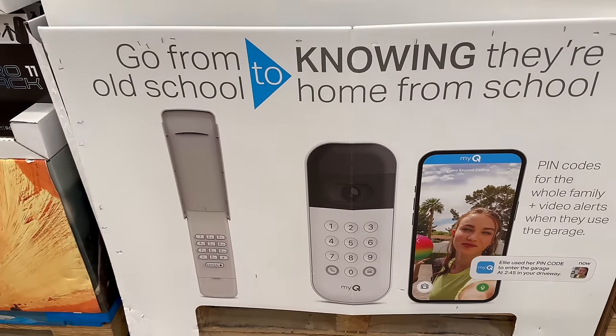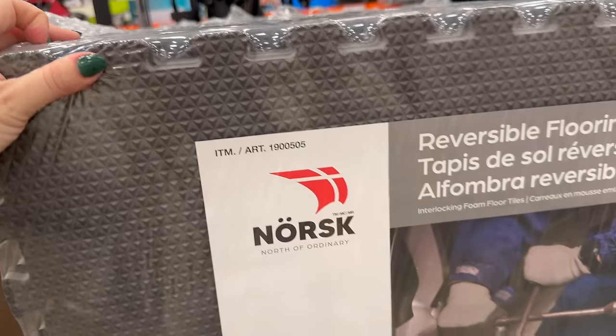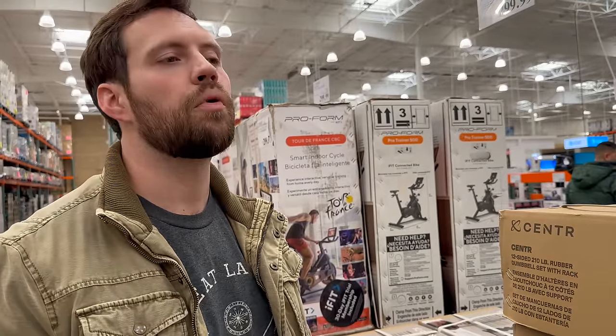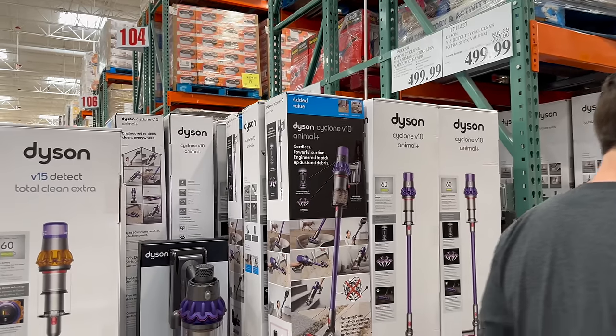One thing we want to do in our basement workout area is redo the flooring — or rather, put new flooring on top of the old carpet. I'm not sure this is exactly what we want, but it's the right vibe. It was on my 2023 list of things to get done and it's getting moved to 2024.